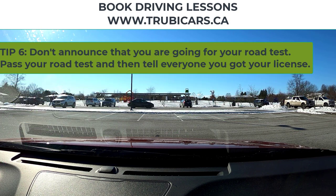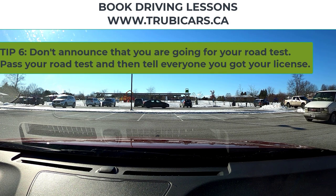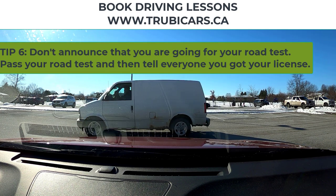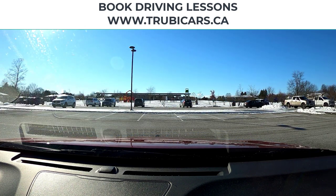Next, don't tell everyone you know that you're going on a road test. That just makes things worse if you aren't successful, and it will also make you more nervous — because getting your license is important, but when you tell everybody, it becomes even more and more important. Don't make a lot of plans for the day of your road test. The best thing is to pass your road test and then tell everybody that you got your license.